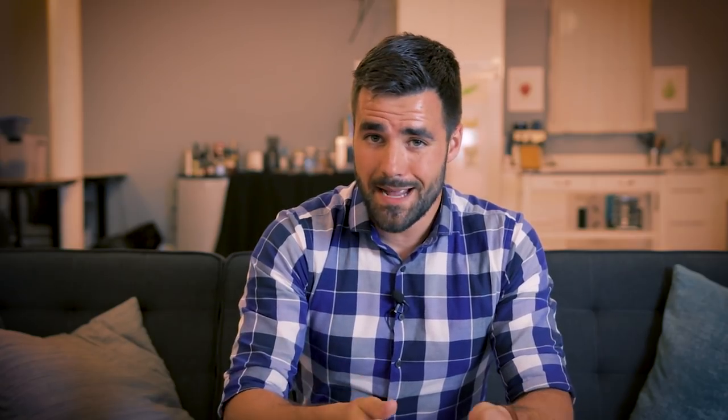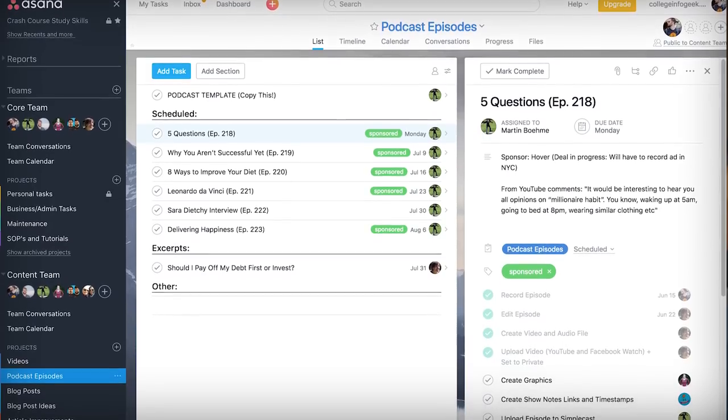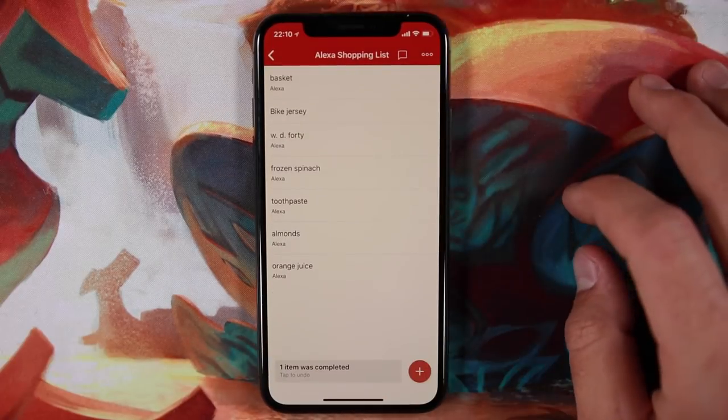Next up is my to-do list mainstay: Todoist. I use Asana for a lot of my professional to-do work, but the Asana iPhone app is a pain to use, so I stick to the desktop for that. In Todoist I'll build packing lists when I'm traveling, and the most frequent use case is our grocery list. My girlfriend and I tell our Amazon Echo to add items to our shopping list, and through an Echo integration, that list syncs directly into Todoist.